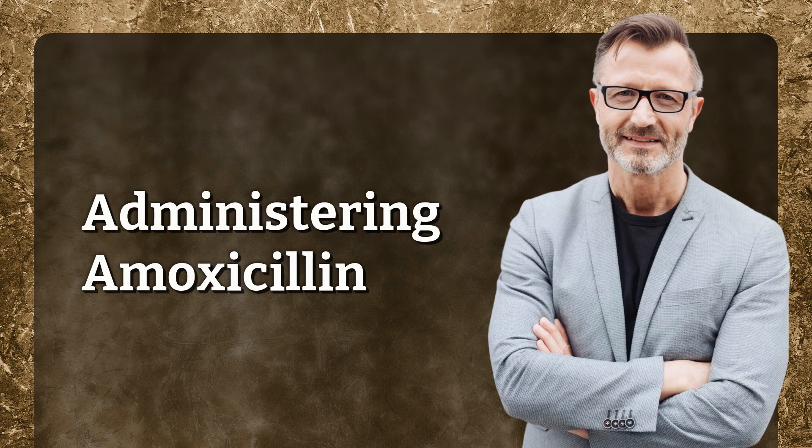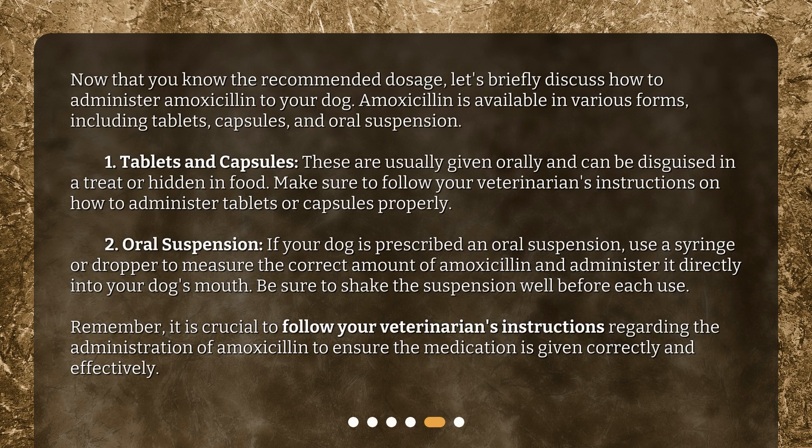Now that you know the recommended dosage, let's briefly discuss how to administer amoxicillin to your dog. Amoxicillin is available in various forms, including tablets, capsules, and oral suspension. 1. Tablets and Capsules — these are usually given orally and can be disguised in a treat or hidden in food; follow your veterinarian's instructions on how to administer them properly. 2. Oral Suspension — use a syringe or dropper to measure the correct amount and administer it directly into your dog's mouth; be sure to shake the suspension well before each use. It is crucial to follow your veterinarian's instructions to ensure the medication is given correctly and effectively.